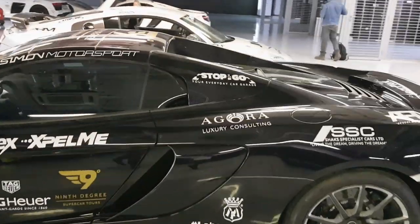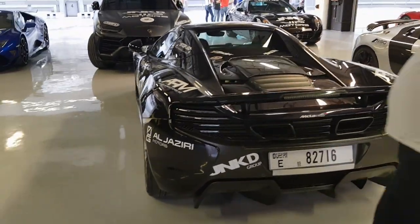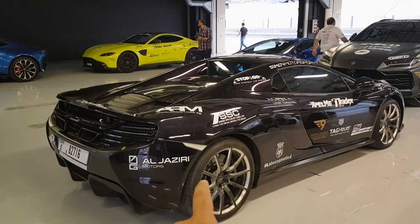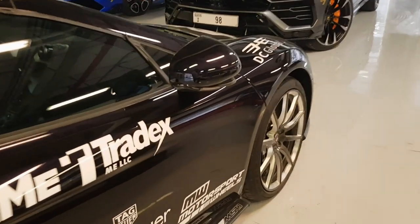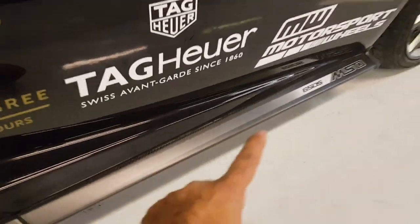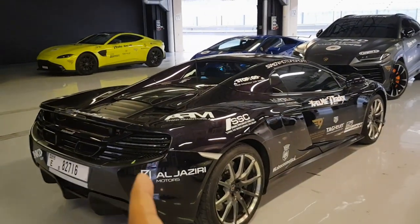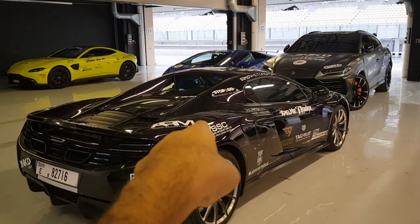Take this one out — it's a 650S, but a very special one. This 650S is an MSO version, and hence you see the wheels — they look so cool in black. To confirm it's an MSO, even this is carbon fiber. The side board is carbon fiber and a lot of bits inside are carbon fiber as well. I wish I could show you from inside but this car is locked. Maybe I'll show it in the video when we go on the track.